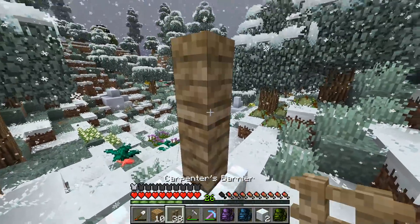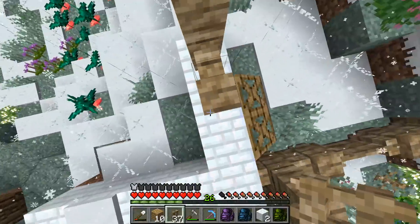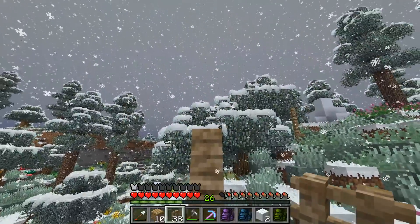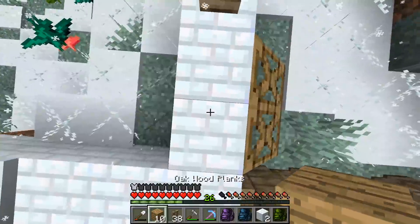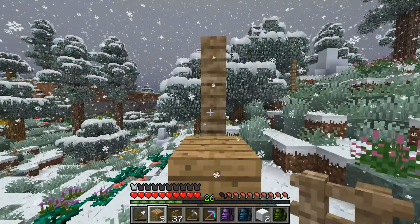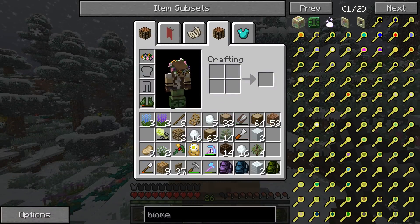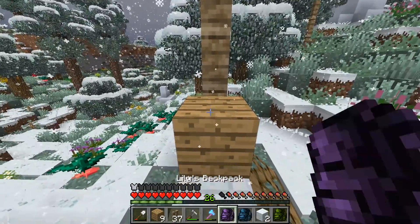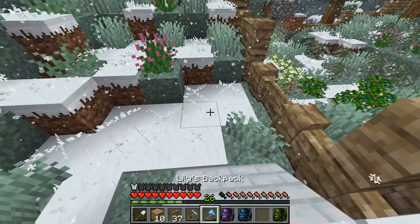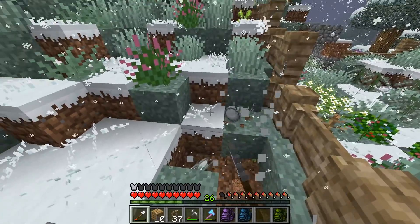That would actually be a really nice way to decorate these spots. Where's my carpenter's hammer - there it is. I might do like an ice pillar right over here. Yeah, maybe we'll do like an ice pillar on this side and top it off with a large block of ice or something. I'll have to see how much ice I have left over. So I just need to make like a couple more ice blocks, so I'm going to need snow for that.